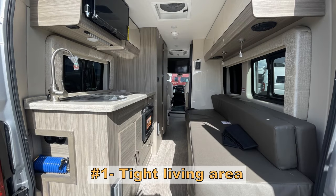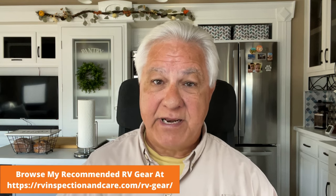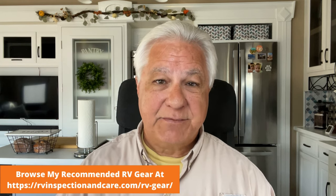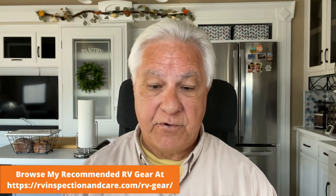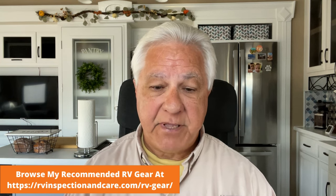Now let's move on to the cons of the Class B RV. The number one con — what everybody mentions — is how tight the living area is. The RV is usually only about 19 to 25 feet in length at the most and there are usually no slides, so it's a very tight living area. You really need to go through a Class B and experience that for yourself to decide if it's going to be enough for you.